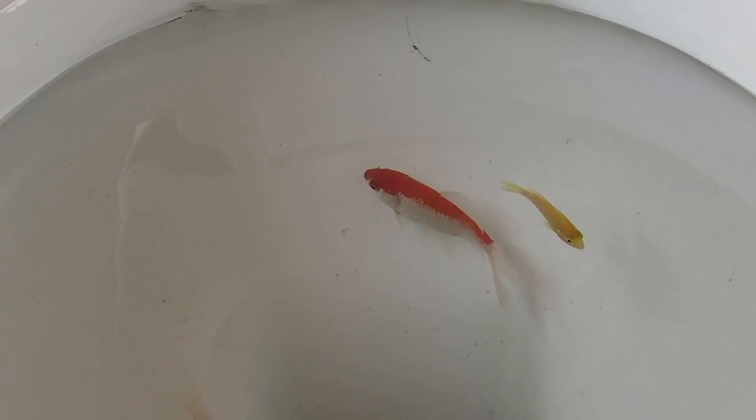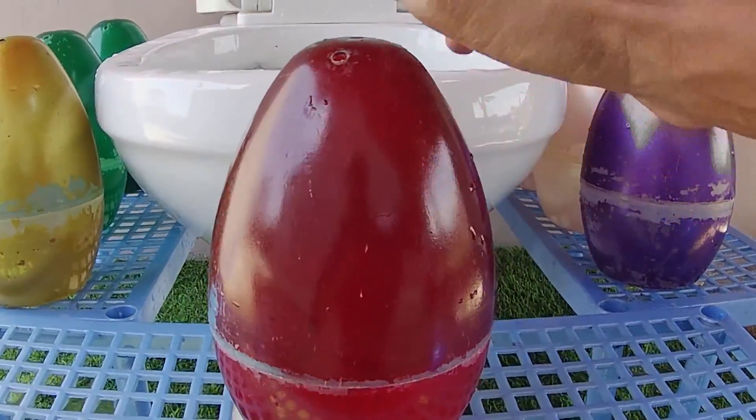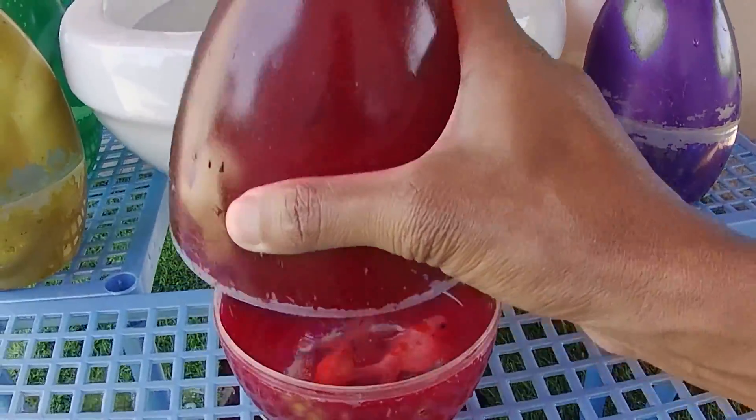Look at this. This is a lemon fish. Yay!